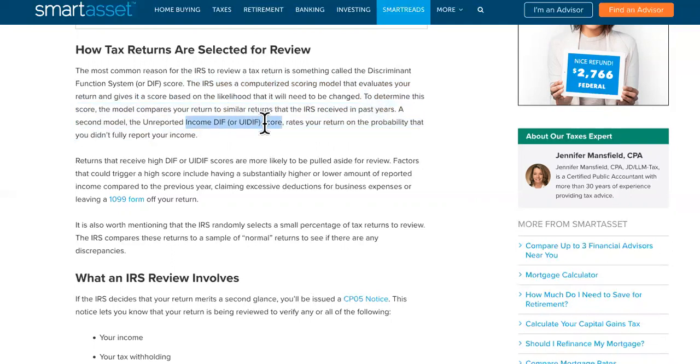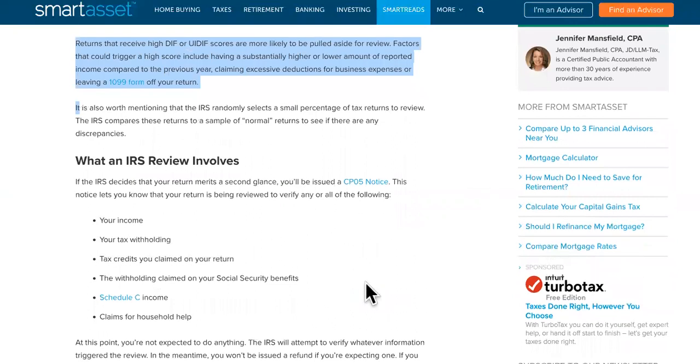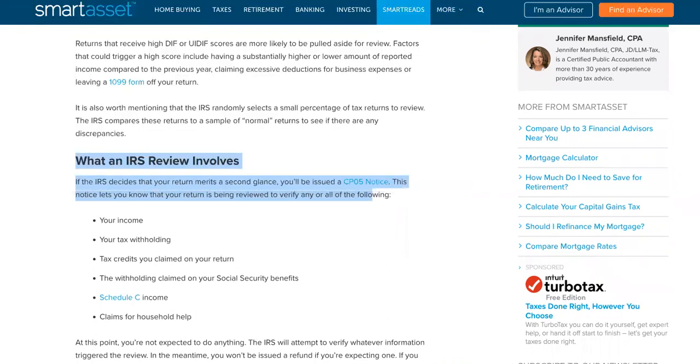It may have a DIF score or a UIDIF score. If you got one of those, that could be something that holds you back and you can check these out. Remember that number five is the one that can have yours processing for an extra 14 weeks.